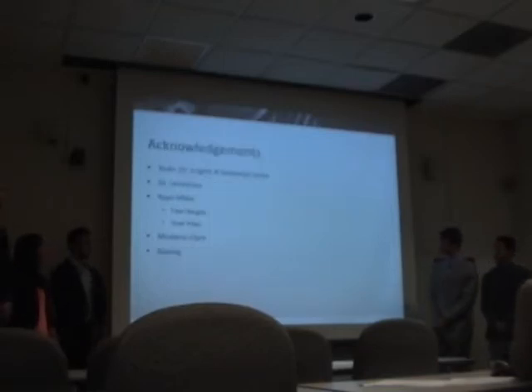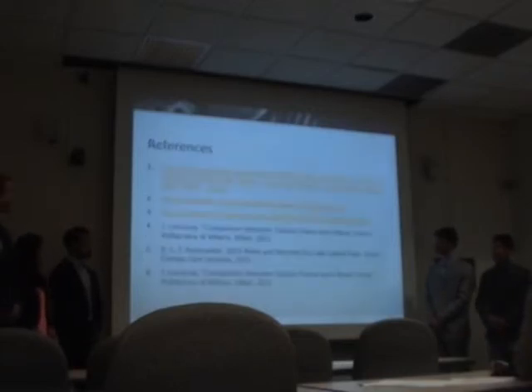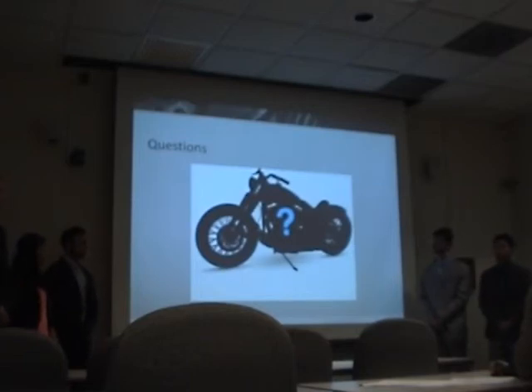We'd like to acknowledge Team 15 for their efforts, Dr. Locutor, our advisors, and our sponsors. References, and any questions?